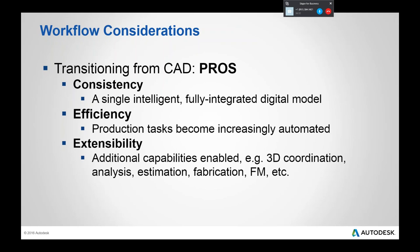And then there's extensibility. Without an intelligent model, you can only produce documents. But with one, you can do clash detection for consultant coordination, pull quantities for cost estimation, send information downstream to a subcontractor, generate renderings directly from the model, perform energy analysis, and much more. All of these things require this new intelligent model.